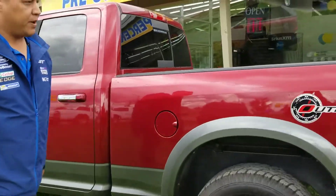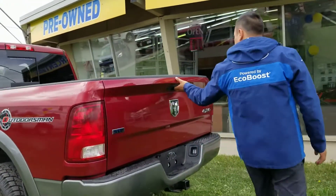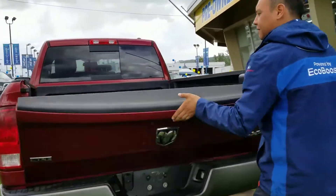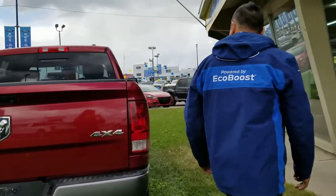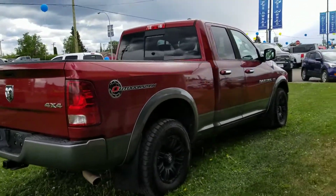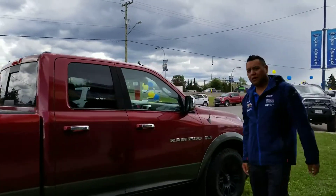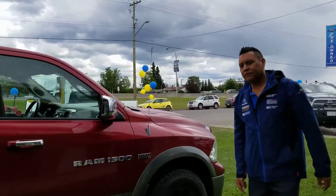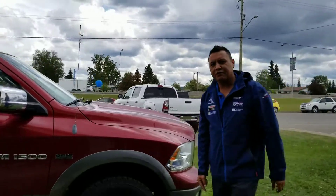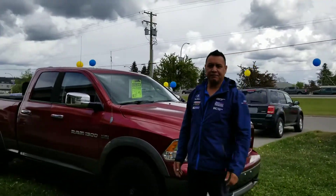Come around to the back. This unit's got a box liner in it and a nice burly-sounding exhaust. We're ready to blow this truck out — it's down to $21,500. This is the truck for you. Give us a call at 250-563-8111. We'd love to sell you this truck. Have a good day.